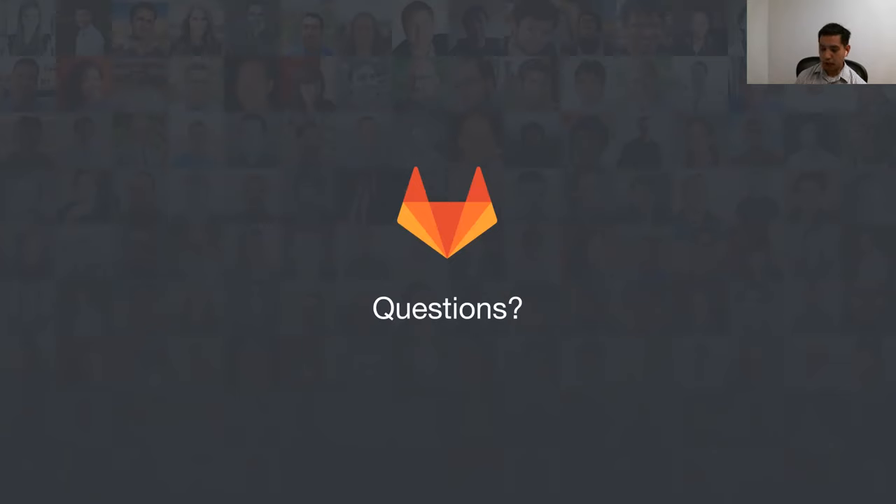Thanks for the question about MuleSoft. MuleSoft is trying to use our API to create projects and create commits directly via the API, and they ran into a number of performance issues. We've been doing a lot of work to optimize those API paths. The optimizations won't show up as UI performance improvements, but they're important for customers trying to use GitLab in a different kind of way.